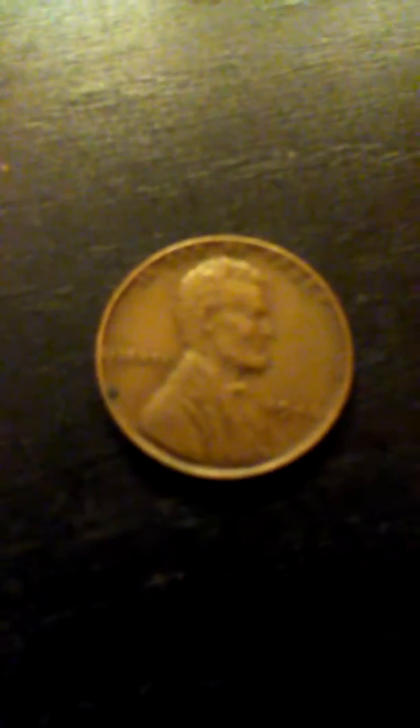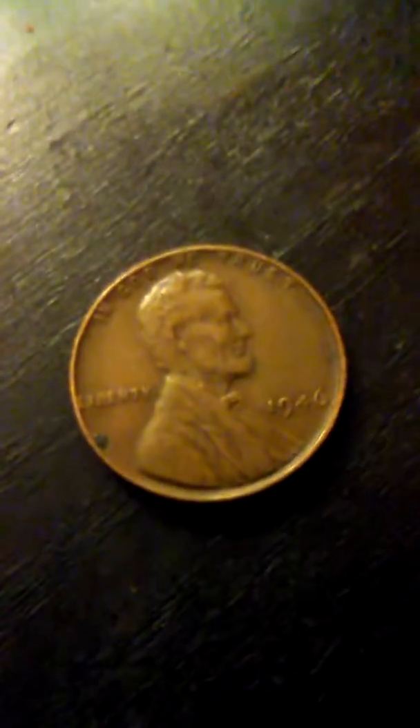Okay, I'm back and I'm going to search the coins. Oh, a Weedie! It's a Weedie — a 1946 plain. So this is good, it's off to a great start.